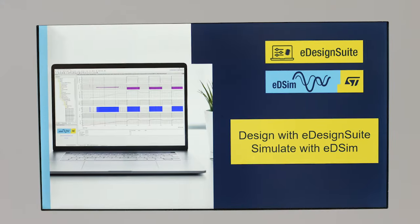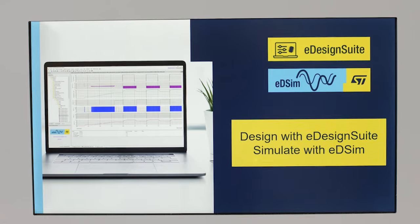We have evaluation boards to get some experience with our devices and begin prototyping immediately. We also have our EDSIM simulation tools that enable you to virtually test your design before committing to hardware, saving you time and resources. For more info, check out st.com L6983i. Talk to you soon.